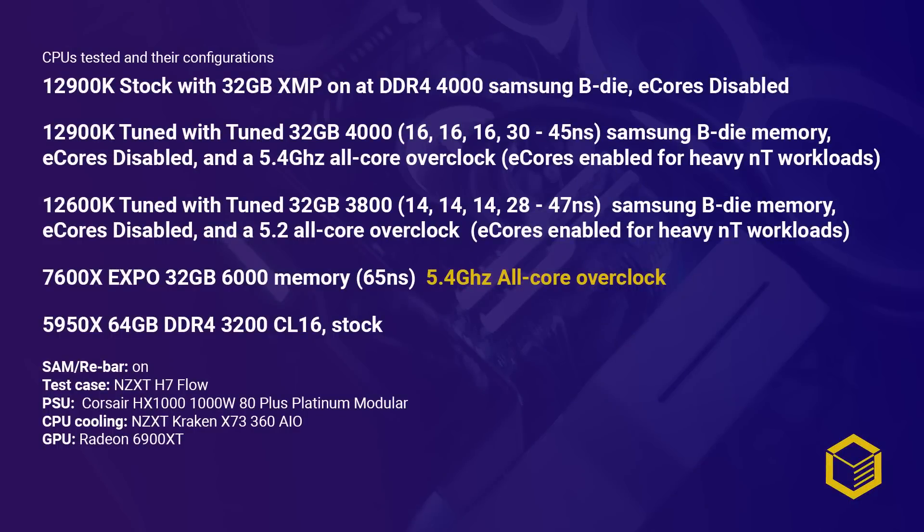These are the chips tested, and if you find that my benchmark results are different than what most reviewers are getting, then pay close attention to all the components used here. The choice of RAM, cooling, etc. can make a big difference when it comes to testing CPUs.